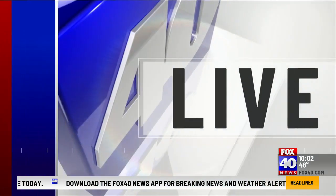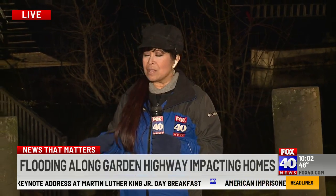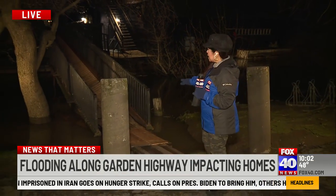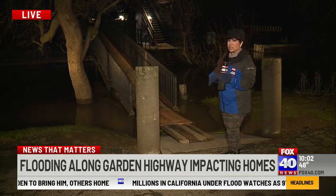We're live with Rowena Shaddix along Garden Highway, where river water has subsided a little bit, but it's still causing a lot of problems. That is correct, Eric. It has receded a bit, but you can still see it is pretty high. From what I was told, last week this bridge was impassable just because the water level was so high.